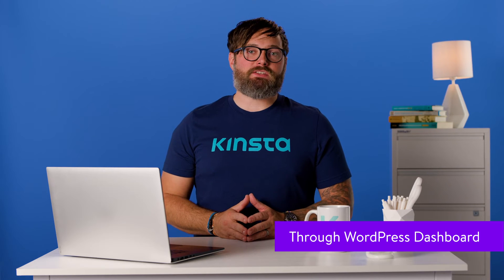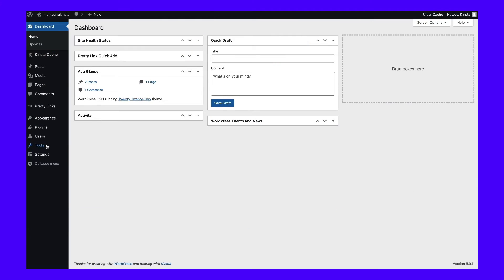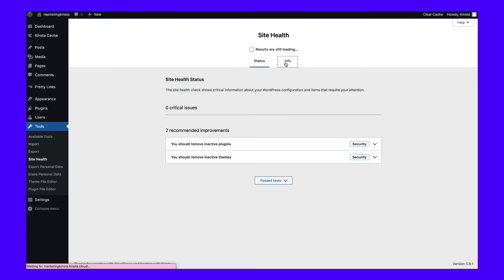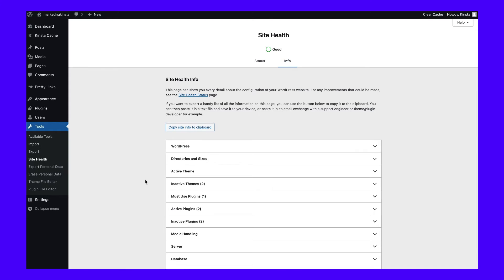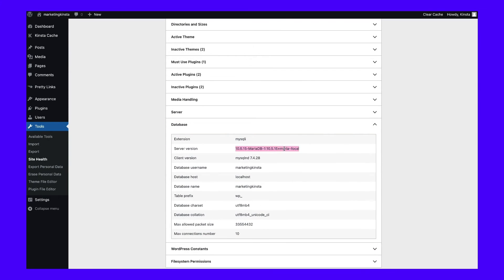A final easy way to find your MySQL version is through your site's WordPress admin dashboard. To do that, visit your WordPress dashboard and go to Tools, then Site Health. Under there, first go to the Info tab, and then to the Database section below. You can find your server's current MySQL version listed here beside the Server Version label.